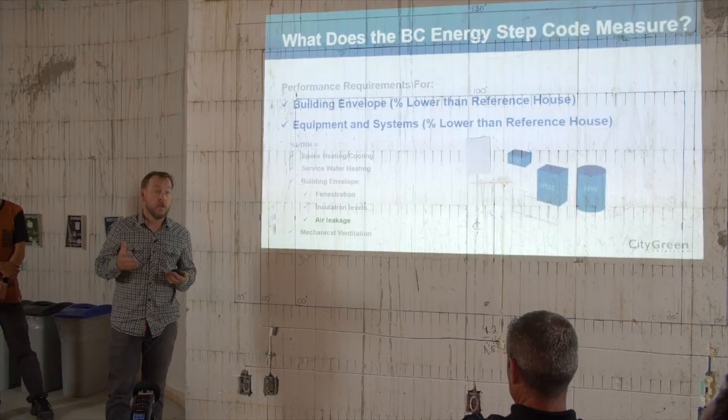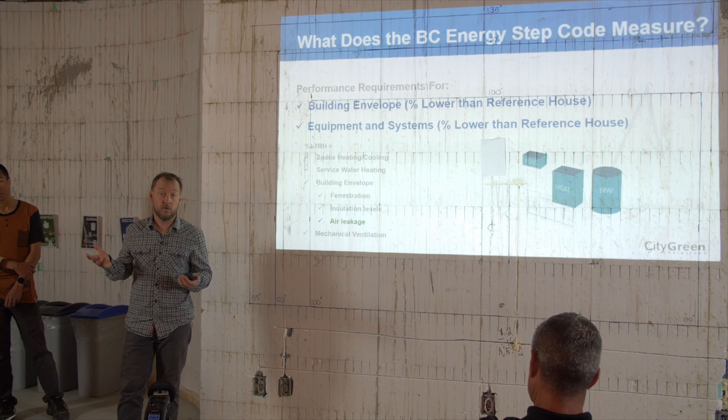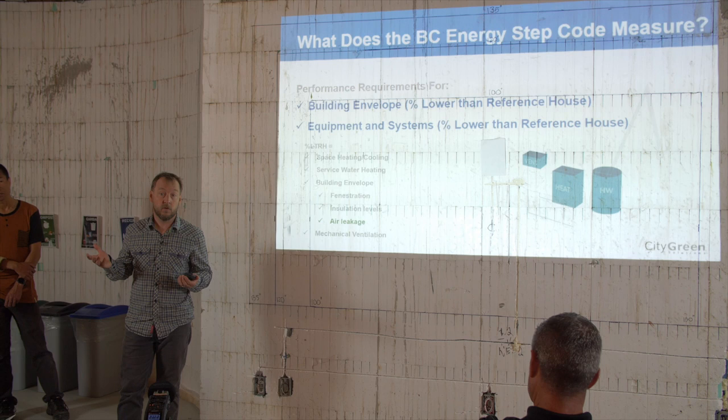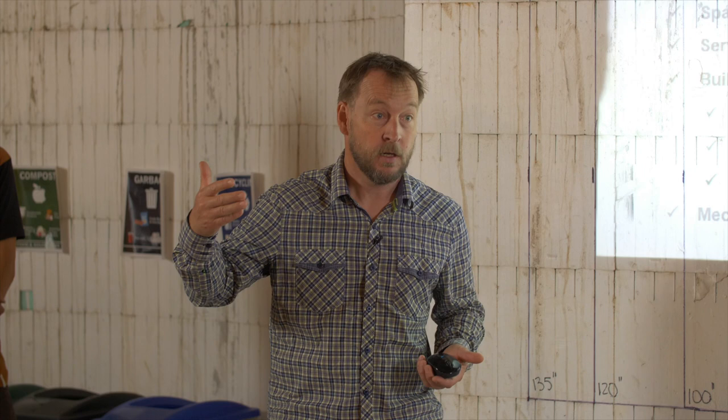You might have different types of heating systems and make different decisions based on where you're building. The intent is not to build homes or set targets that people can't meet — it's to set a performance-based target, see what comes in, and adjust over time. That's just how building codes have happened over the years. The main topic we're going to take into is the airtightness metric. Airtightness is how much air leaks in or out of a building — the air leakage rate. It measures the airflow divided by the volume of the home, so again, this is an intensity metric.